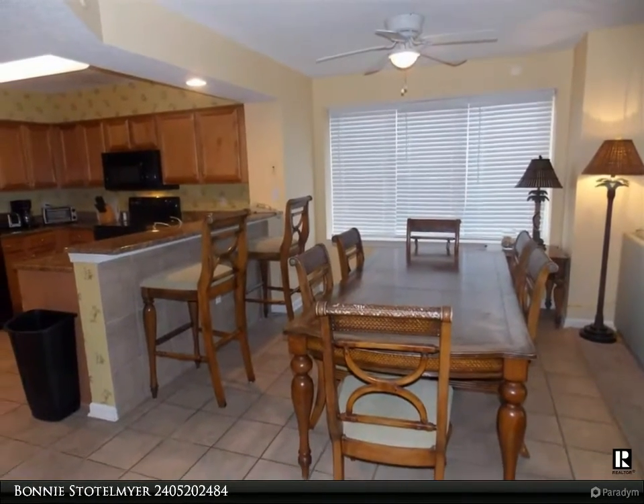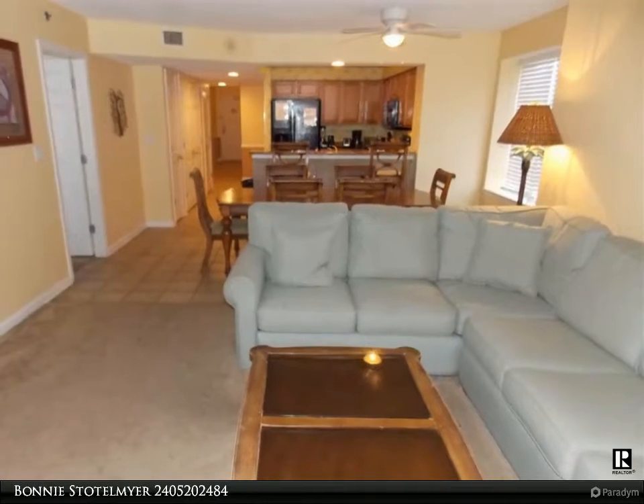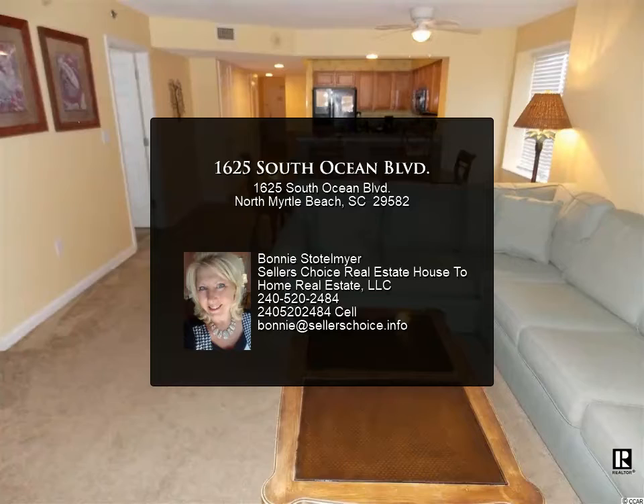This property has a workout room, large oceanfront pool, lazy river, and direct access to the beach. It is close to great restaurants, golf courses, and shopping, and just a short ride to the famous Ocean Drive.